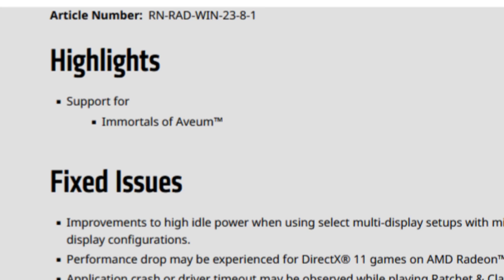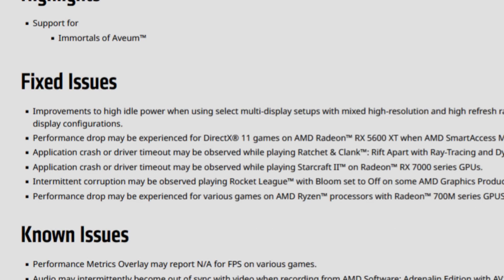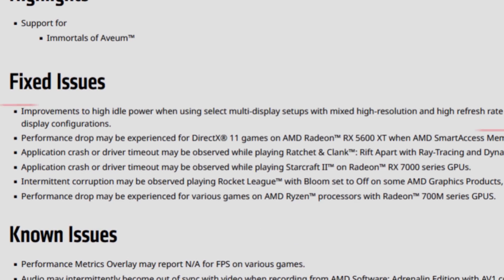Starting with the 23.8.1 release notes, firstly we have highlights with support for Immortals of Aveum — I don't really know how it's pronounced. As for the fixed issues, we have lots of them.